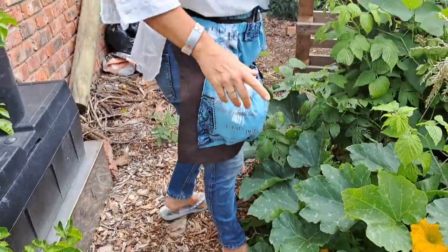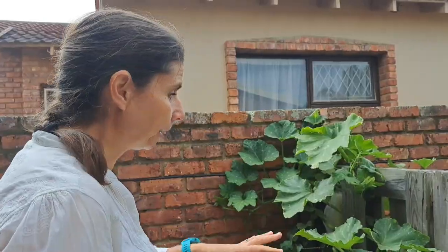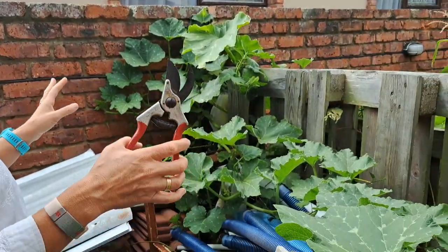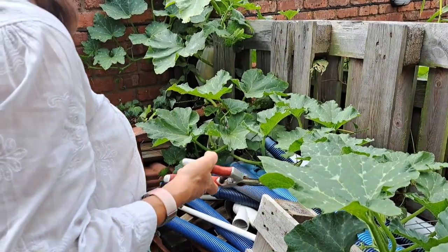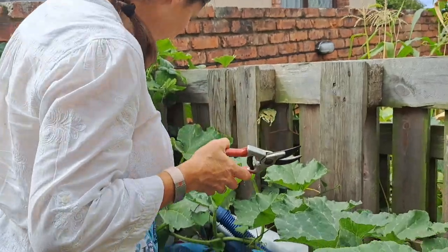Please excuse this mess - this is where we store pipes and corrugated metal. On the other side of the fence there are some more butternuts to harvest.